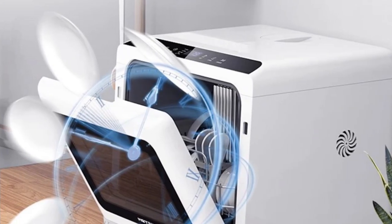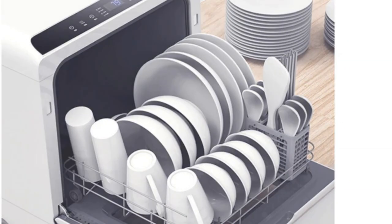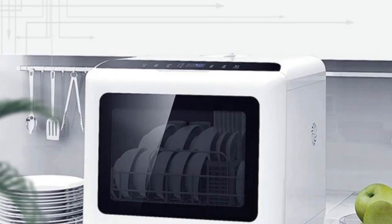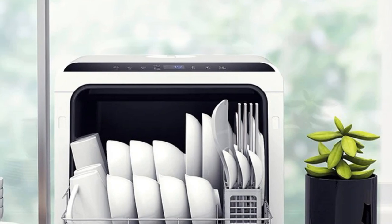The low and high temperature double disinfection feature is a standout, ensuring that your dishes are not just clean but also sanitized. The plastic panel adds a modern touch to its design. If you're looking for a hassle-free, compact, and efficient dishwasher with a focus on both cleaning and drying, the Hoeyama Automatic Dishwasher is a compelling choice for any household.